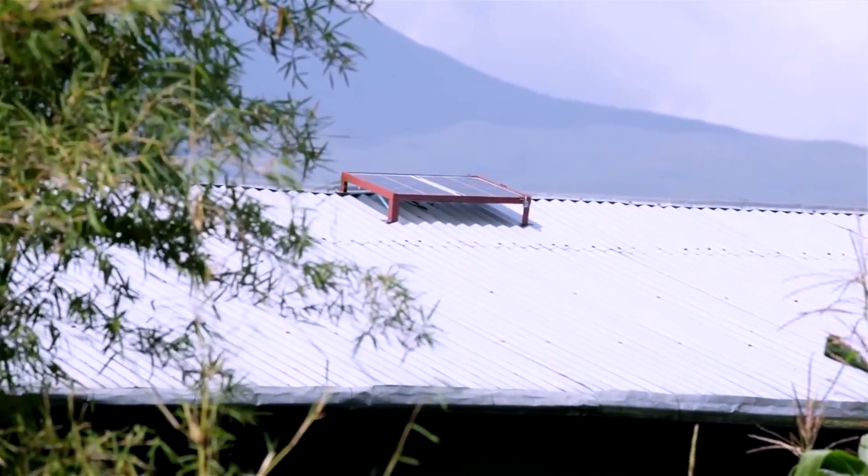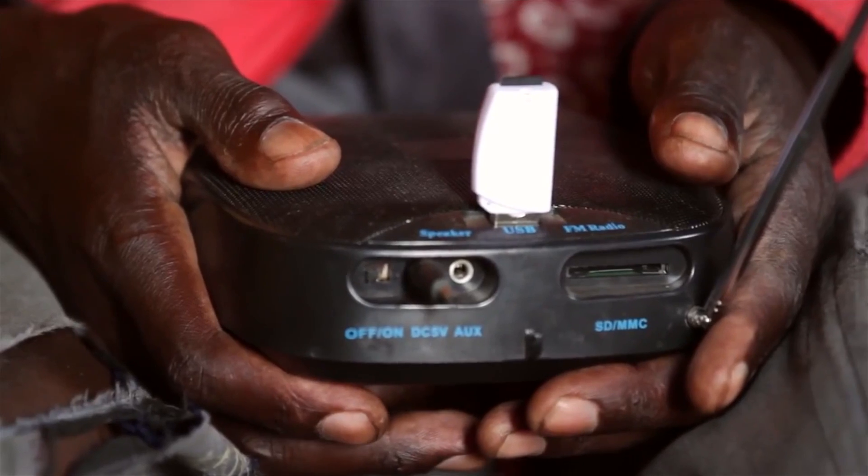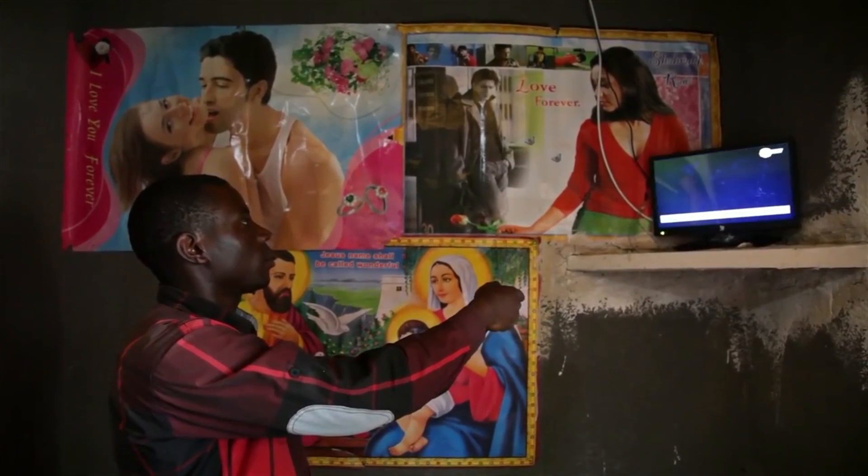There are approximately 1.2 billion people around the world that lack access to reliable electric power. B-Walks was created six years ago to attempt to solve this problem and provide off-grid communities in East Africa with a power unit on a monthly payment plan to solve their everyday basic electricity needs.